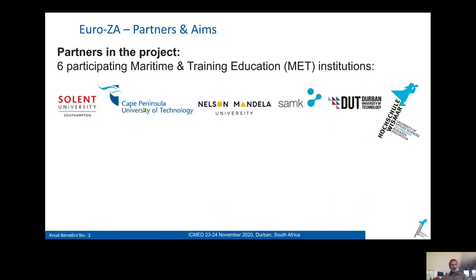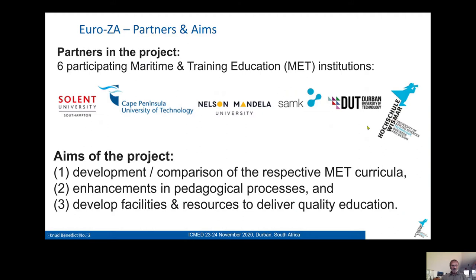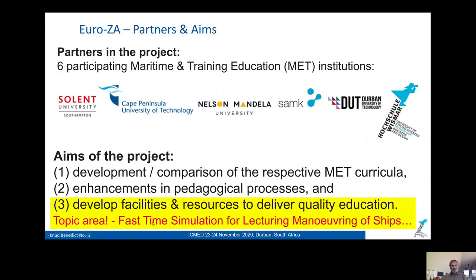The six partners are from Southampton UK, Cape Town, Port Elizabeth, Finland, Durban — our conference hosts — and us. The aim of the project is the improvement of MET curricula, enhancements in pedagogical processes, and the improvement of facilities and resources to deliver quality education. This is the topic of my presentation: how we could improve it by fast time simulation for lecturing, maneuvering, and others.